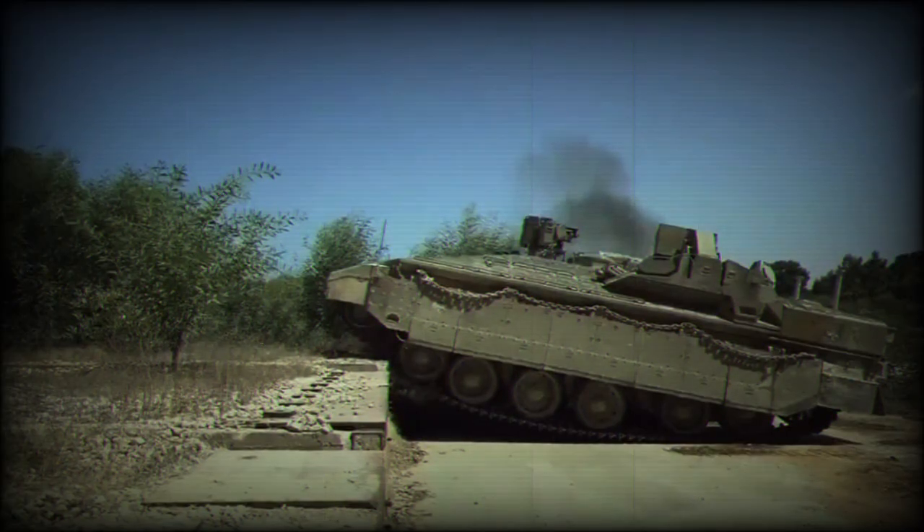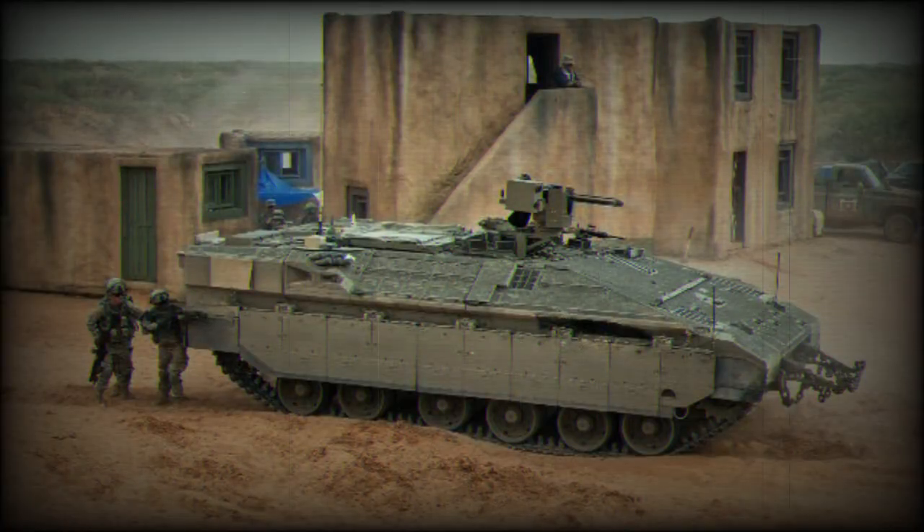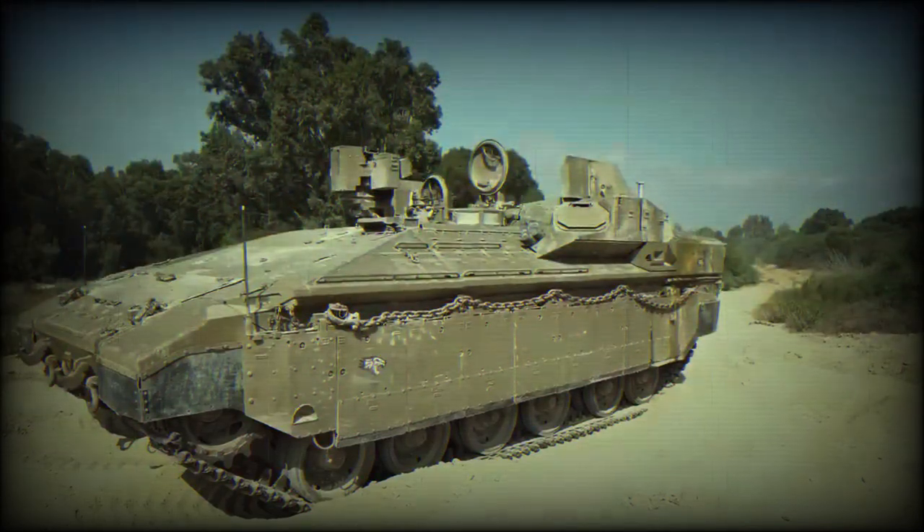The advanced protection capabilities of the Neymar 1500 are one of its standout features. With an enhanced armor design that surpasses even the heavily fortified Merkava 4 tanks, the Neymar 1500 joins the ranks of the most heavily armored vehicles worldwide. This strategic improvement ensures maximum safety for its personnel in contemporary battlefields.